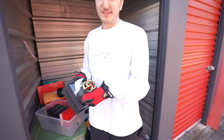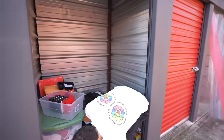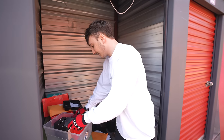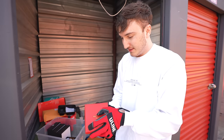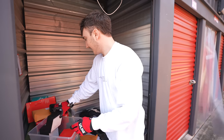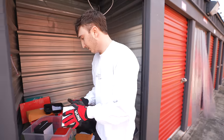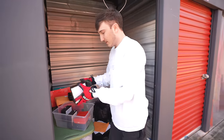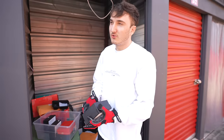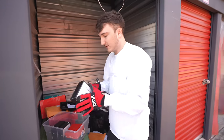We've got fake Gucci belts. How did this happen? The last unit we bought also had a bunch of fake stuff. Valentino — none of this is going to be real. I think this was an older gentleman's stuff. We have five fake Gucci belts in black, white, and red. There's no inherent value in this because I'm not in the business of selling fakes.